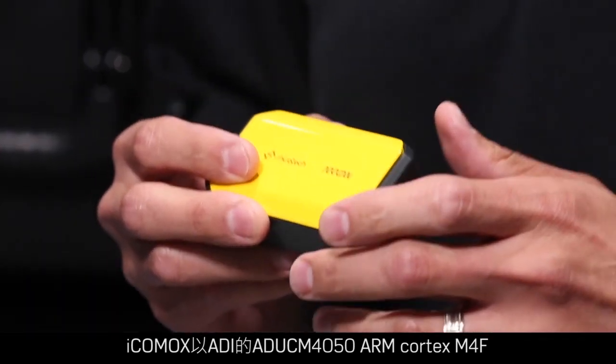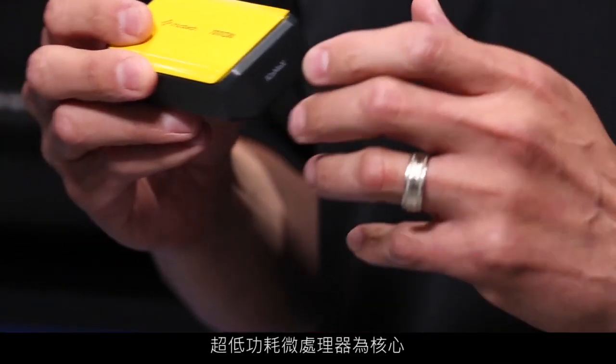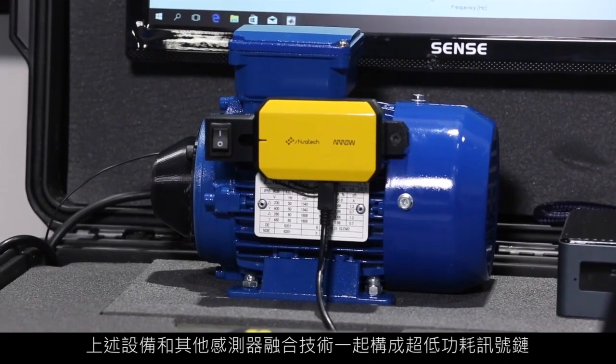At the heart of the ICOMOX is the Analog Devices ADUC-M4050 ARM Cortex M4 ultra-low power microprocessor. This processor, combined with the low-noise ADXL356 to sense vibration, the ADXL362 for unlocking additional system-level power savings, the ADT7410 for temperature measurement, along with other sensor fusion technologies, comprise the ultra-low power signal chain.